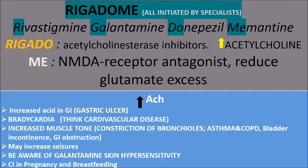The first three — rivastigmine, galantamine, and donepezil — are acetylcholinesterase inhibitors, or cholinergics, because they increase the concentration of acetylcholine. Memantine is an NMDA receptor antagonist, which reduces glutamate excess that results after the death of acetylcholine-producing cells in the frontal and cerebral cortex.